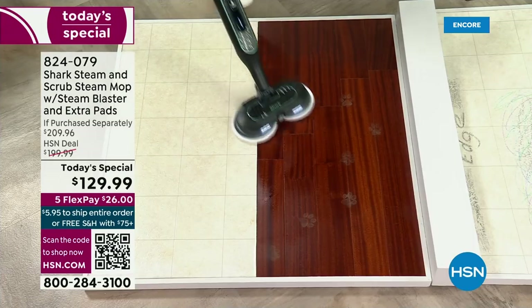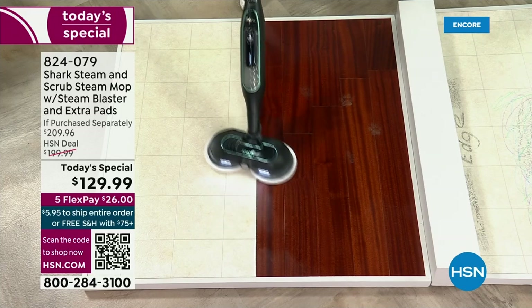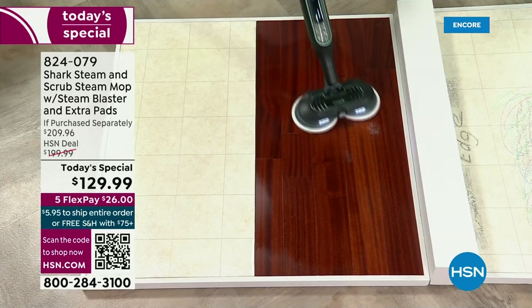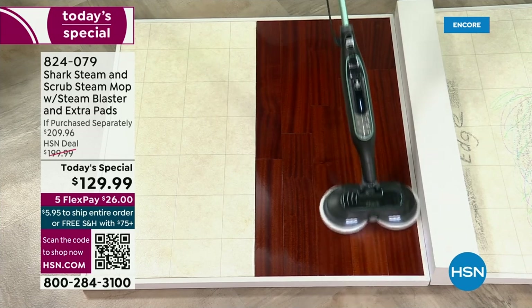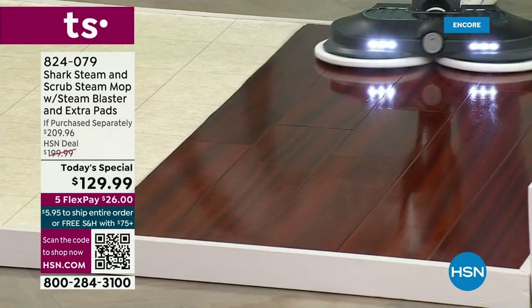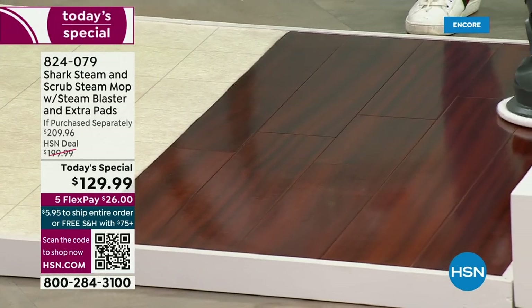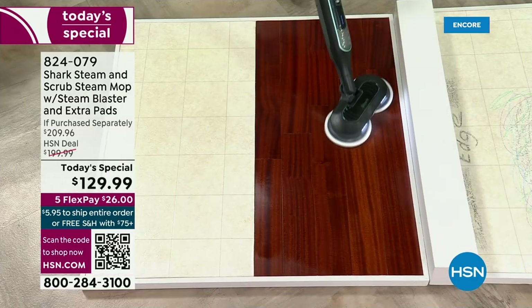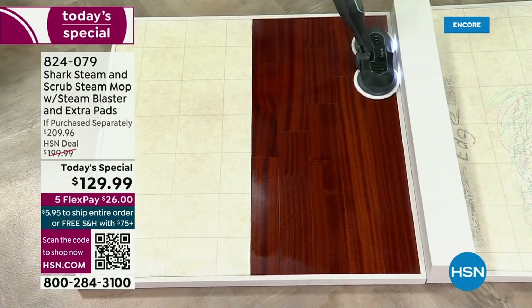So why do you want the steam? Well, not all messes are created equal. We've got all different types of messes. This allows you — if you have a mess that's been sitting there for a couple of days, if you've got jelly, hot cocoa, or boots that came in from work — this is going to allow you to blast those messes and melt them away.